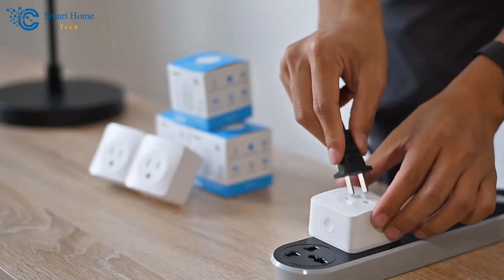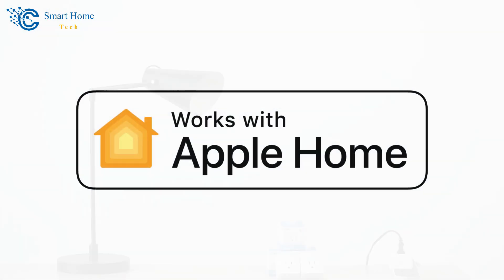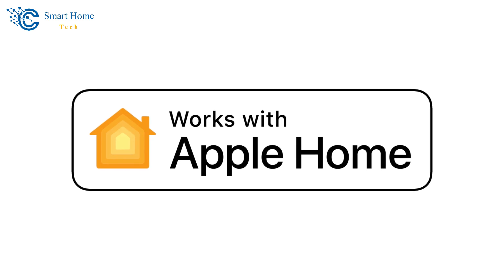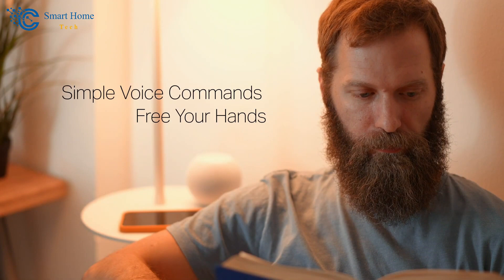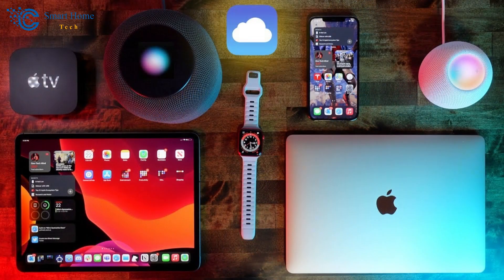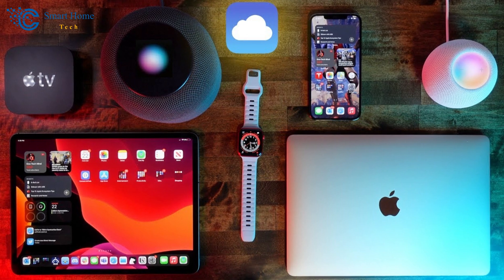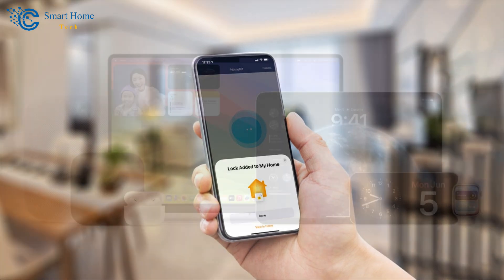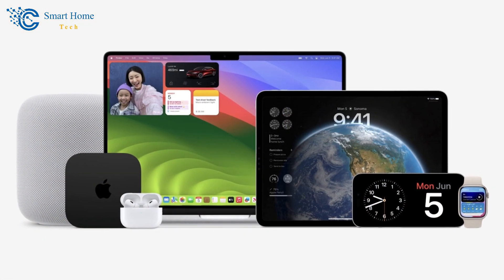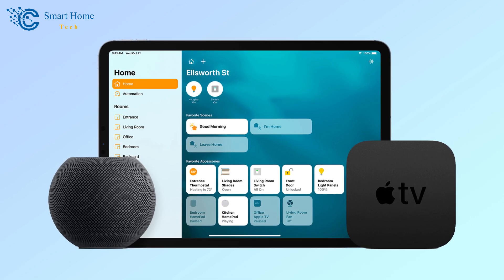One of the most appealing aspects of the TP-Link Tapo Wi-Fi Smart Plug Mini is its full compatibility with Apple HomeKit. This allows users to control their devices through Siri, creating a cohesive and efficient smart home experience for those entrenched in the Apple ecosystem. However, it is important to note that remote control via Apple HomeKit requires an additional networked Apple device, such as an iPad, HomePod, or Apple TV.